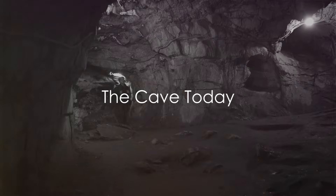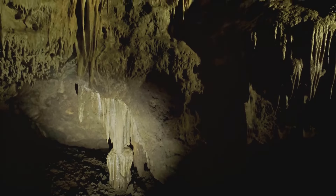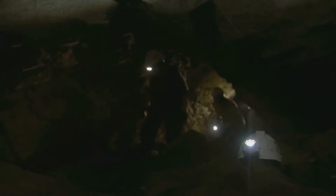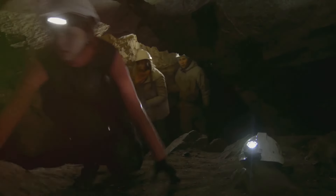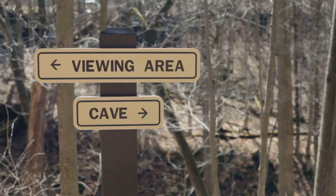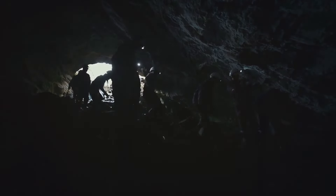Today, Mammoth Cave stands as a testament to nature's grandeur and human curiosity. This sprawling subterranean wonder, enveloped in an aura of mystery and awe, has evolved over the millennia. But it's not just the passage of time that has shaped it — the constant curiosity of humans, our desire to explore and understand, has played a significant role as well. Now, the cave has taken on a new role as both a national park and a UNESCO World Heritage Site, a beacon for explorers and nature lovers from around the globe.